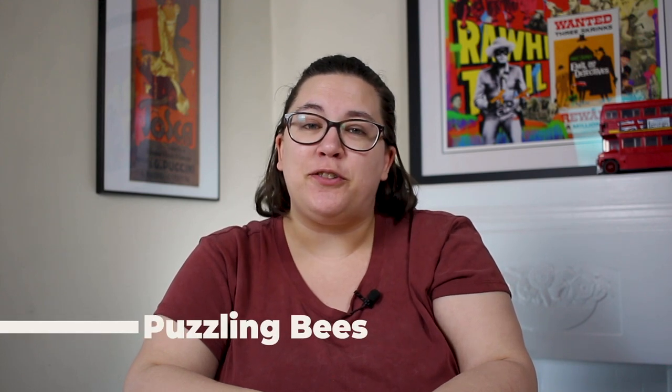Hello everyone and welcome back to my channel. If this is your first time here, my name is Kelly and this is a channel about puzzles. Today I have a puzzle haul for you. It's been a few months since I've done one so I have quite a few new puzzles to show you.